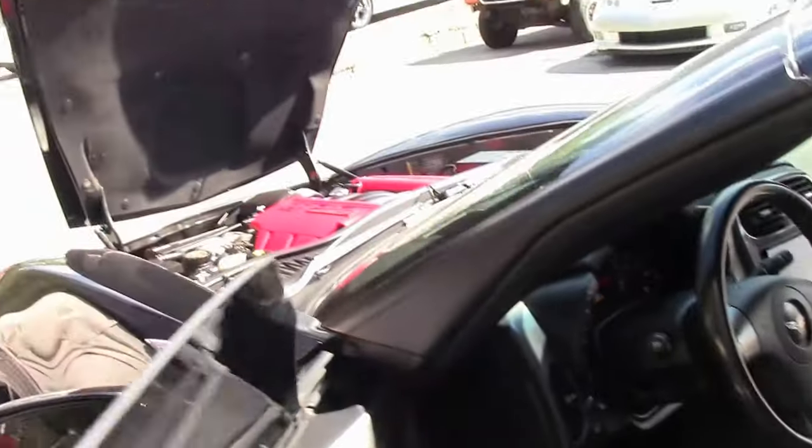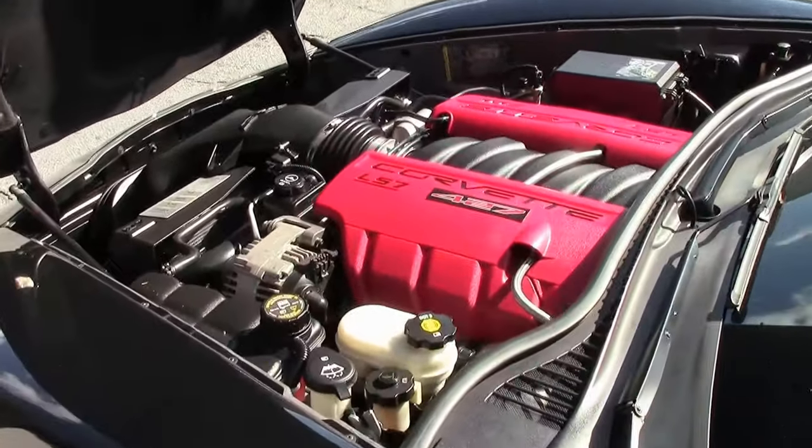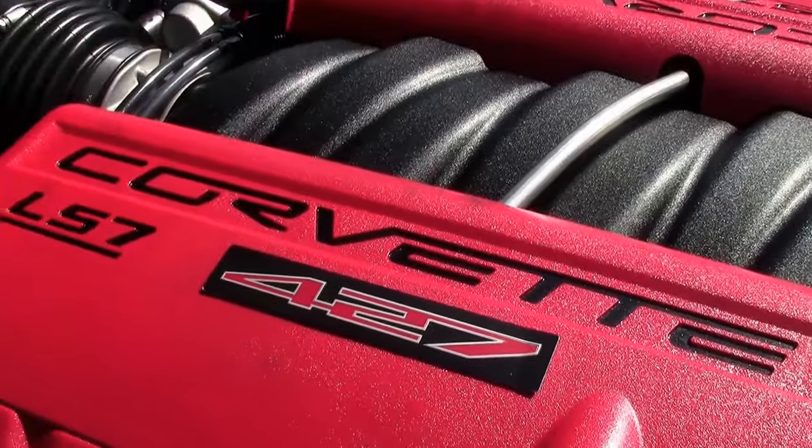And of course, the LS7 427 — 505 horsepower engine. If you haven't had the opportunity, it's truly a thrill to drive.